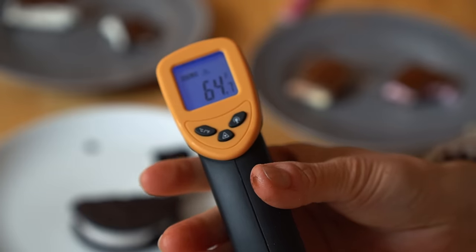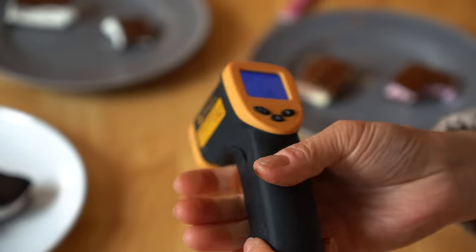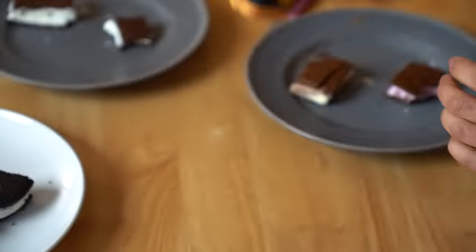Now let's conduct the experiment portion of this test. I'm gonna have one set of each of these ice cream bars sitting at room temperature, and then another set placed into my preheated oven set at 84 degrees. I'm gonna leave them in there for an hour and see how they look. Using my infrared thermometer, the surface temperature of my countertop is about 62 to 64 degrees. I'm gonna set some at room temperature and then others at 84 degrees — we'll come back in an hour and see where we're at.